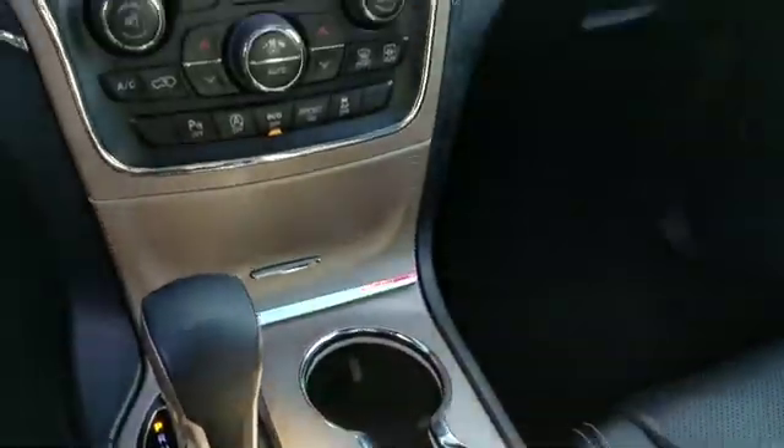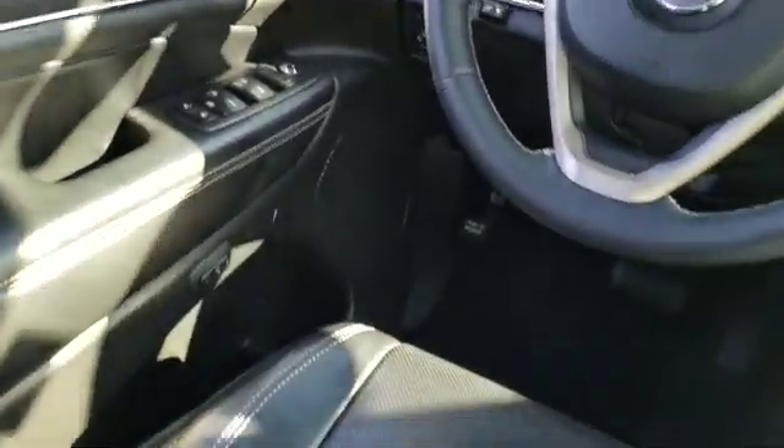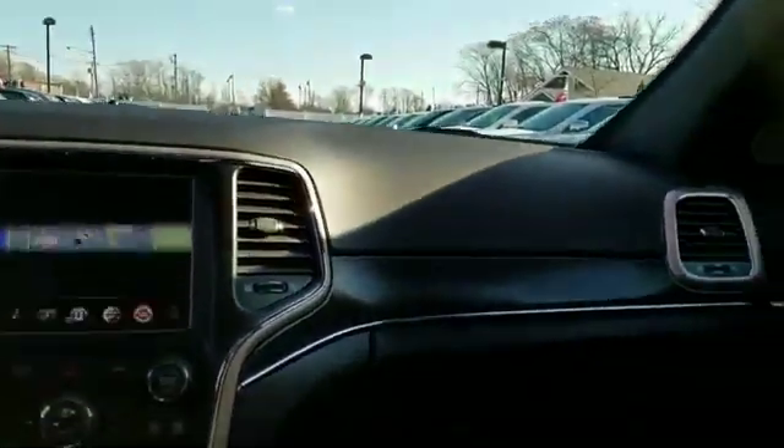Every used car, truck, SUV, or hybrid gets a full inspection from our factory-trained technicians, so you never have to look for a used vehicle anywhere else. Let our experts help you find the perfect low-mileage vehicle at an affordable price.